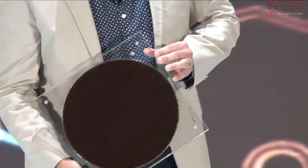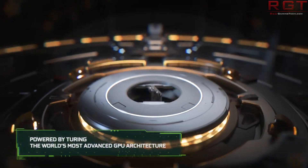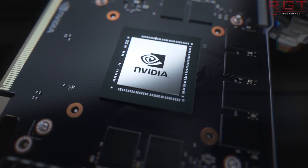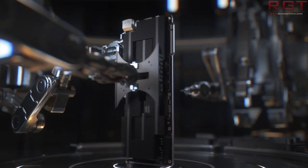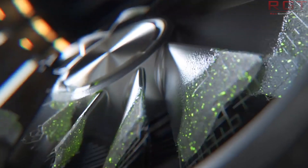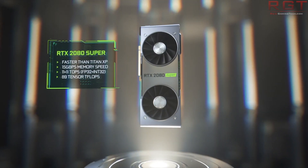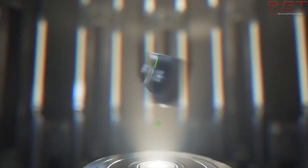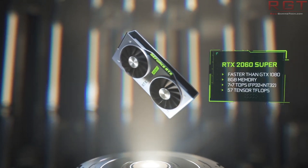Finally, the RTX 2080 Ti Super — and that name doesn't exactly roll off the tongue. Anthony Gareffa from Tweak Town was recently speaking to Jeff Fisher over at Nvidia, and according to what he was told, there will not be an RTX 2080 Ti Super. He asked the question directly and got a direct answer. You can take this a couple of ways: they're not currently planning it, it's definitely not happening, Jeff didn't know about it, or he wasn't being fully forthcoming — though I'm not sure he would do that.